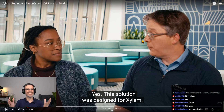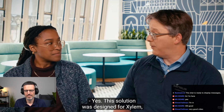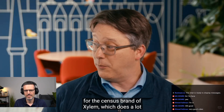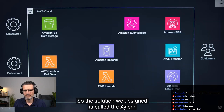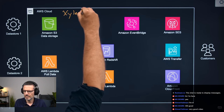A solution for gardening and IoT devices — they use this in large-scale operations and farming, a lot with soil quality. Well, it's designed for Xylem, which is a worldwide water company, specifically for the Census brand of Xylem, which does a lot of smart metering and electric, water, and gas distribution networks. So the solution we designed is called the Xylem Data Lake.